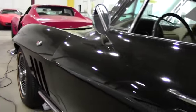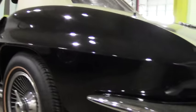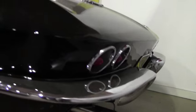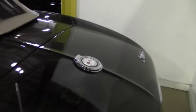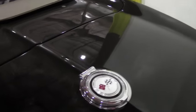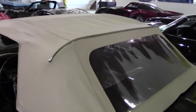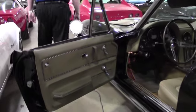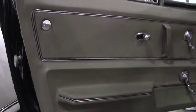Extremely nice for this year car. The chrome on this is in good to very good condition. The top, as you'll see, is in excellent condition — just a color matching to match the interior itself. Door panels are in great condition and as you'll see with the interior.